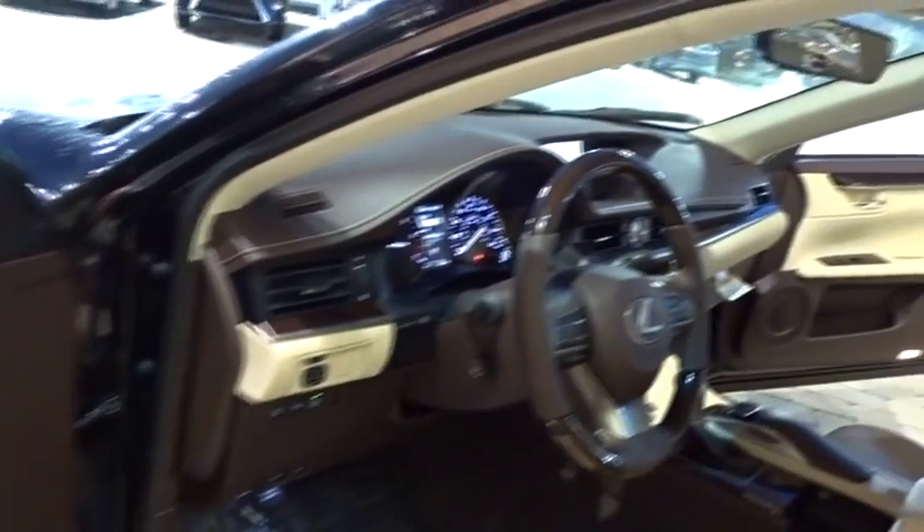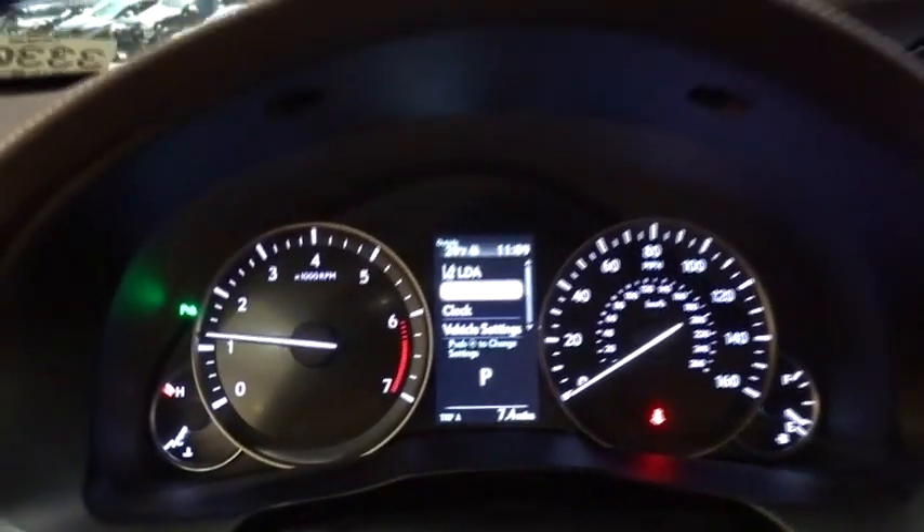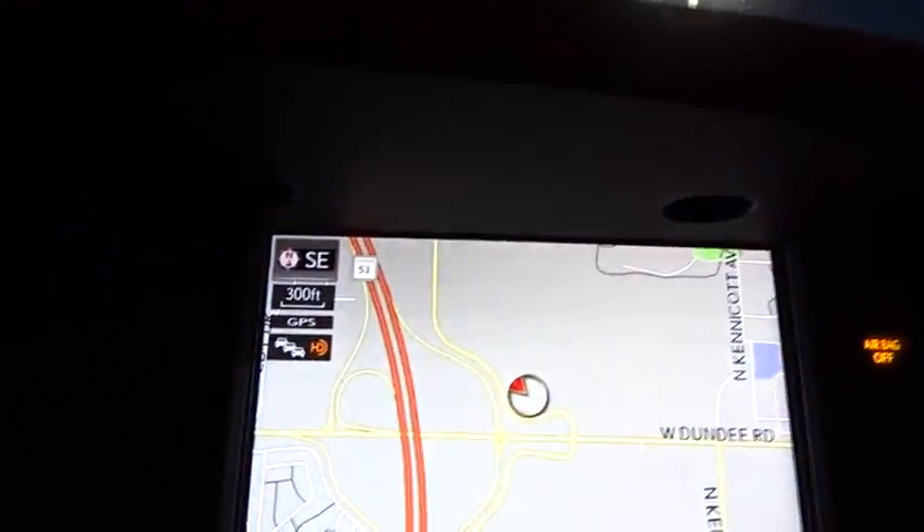Here are some of this vehicle's great options: power passenger seat, keyless entry, stability control, traction control, lane departure warning, steering wheel audio controls, backup camera, anti-lock braking system, Bluetooth, leather-wrapped steering wheel.